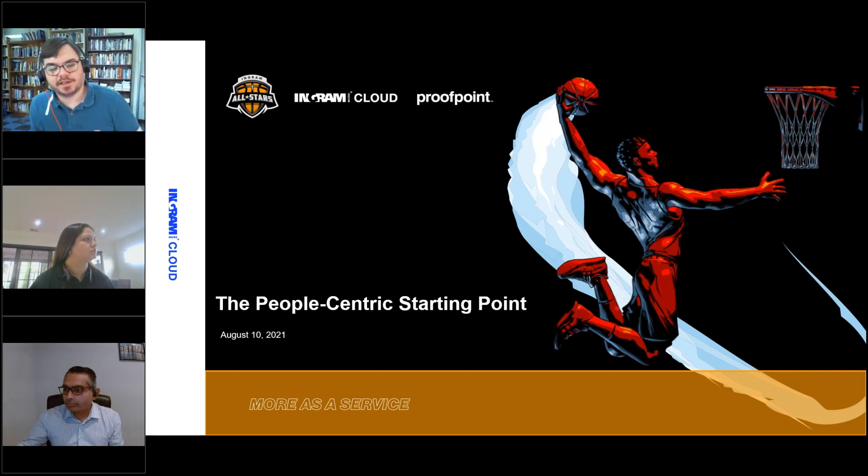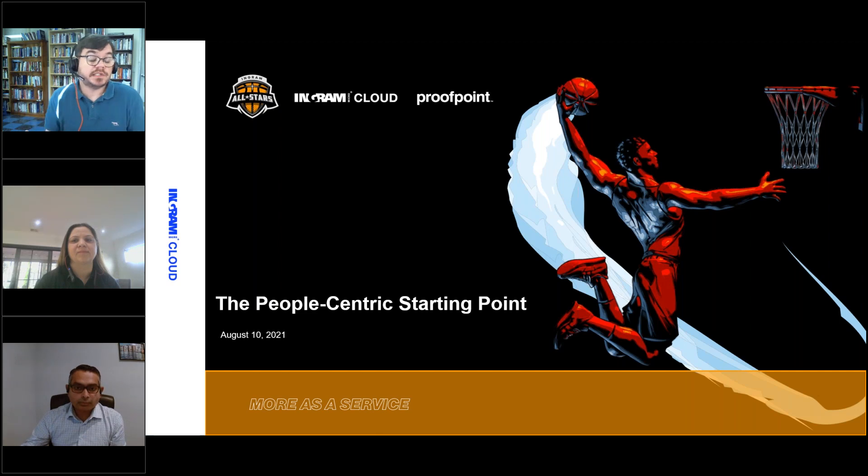All right, this looks to be as good a time as any to start. Welcome — my name is Brett Price, I am the cloud security vendor manager over Ingram Micro. Today we'll be starting our journey of Proofpoint webinars, which is part of the Ingram and Proofpoint All Stars program. The very first one is the People-Centric Starting Point, which fits into Proofpoint's tagline, strategy, and approach to security.